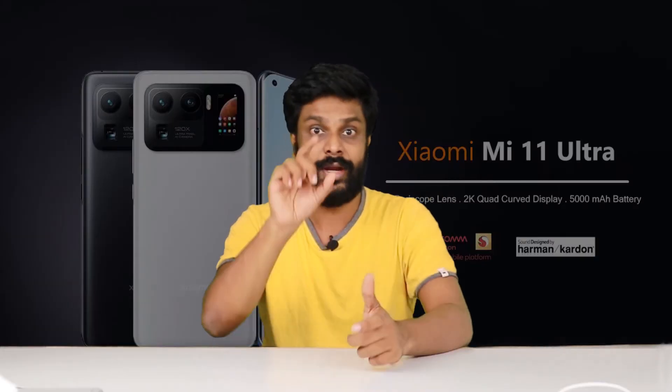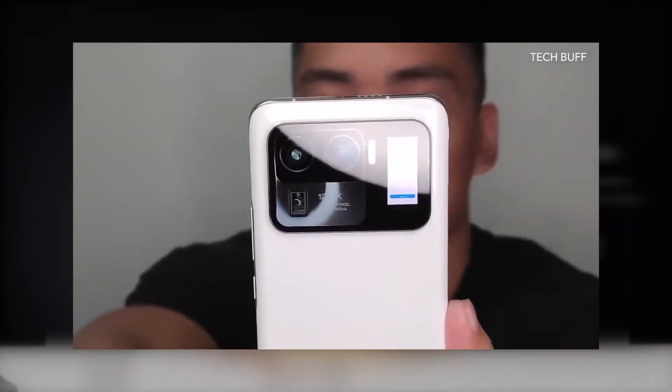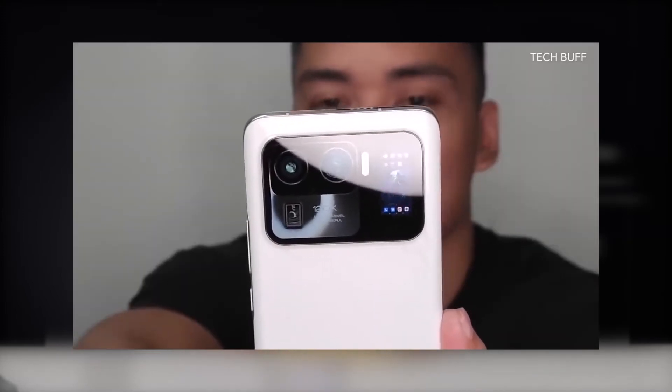You can use the secondary screen. You can use the PiP screen. The main screen has the same functionality to use.